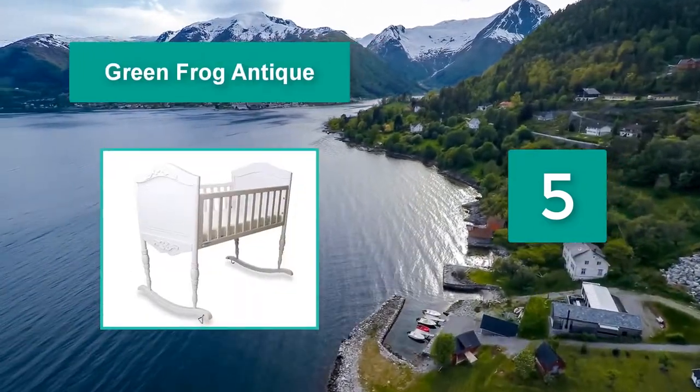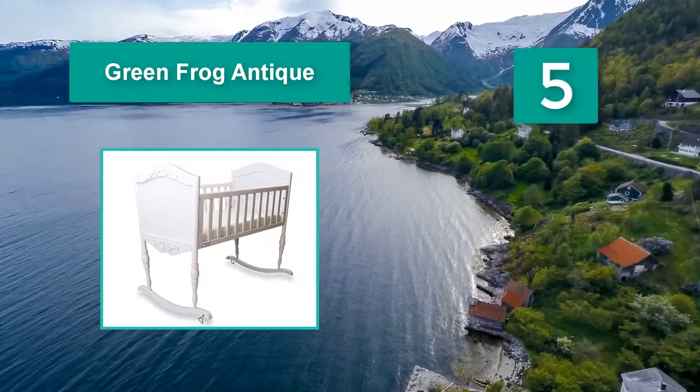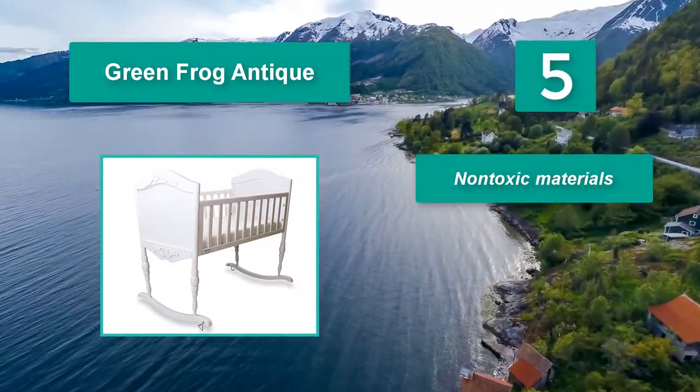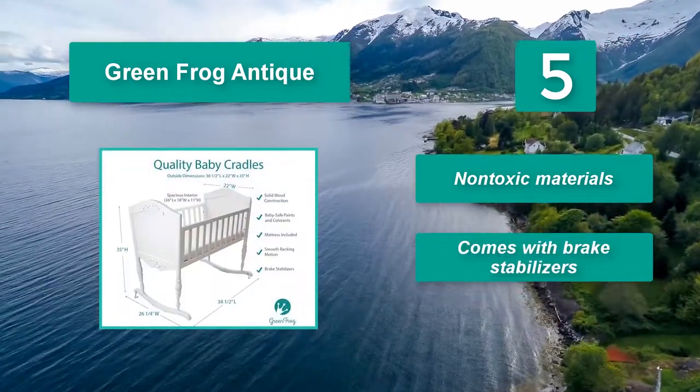Green Frog Antique. It rocks on the sides. Unfortunately, the paint chips easily and may need to be refinished eventually. Visitors won't be able to decide what's cuter, the Green Frog Antique or the cooing angel resting inside.